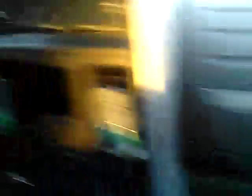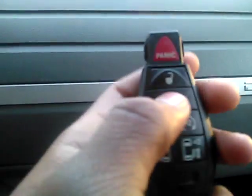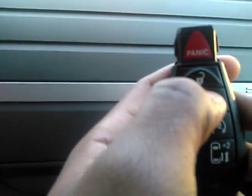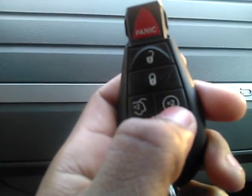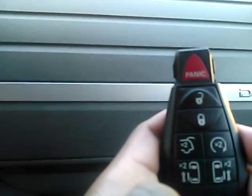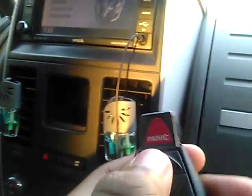You can turn it on from the outside — there's no key there. Look, you put lock, then you click this two times, and look, it turns on by itself. Wow, really. They're really cool.